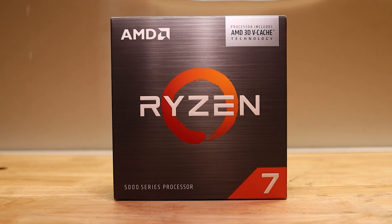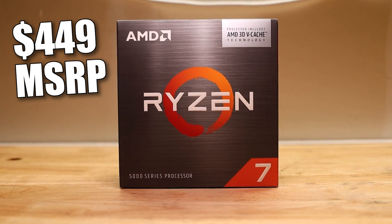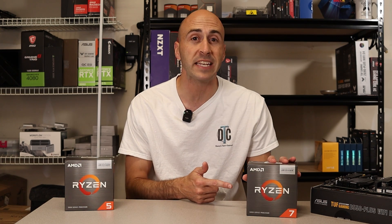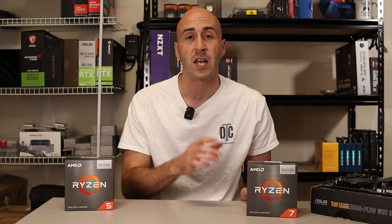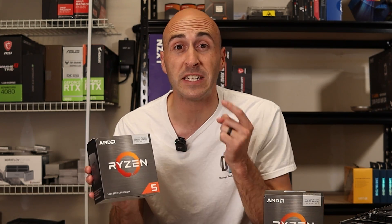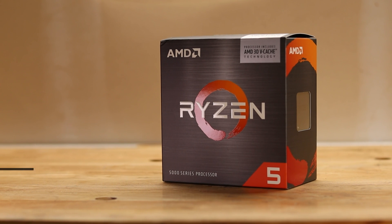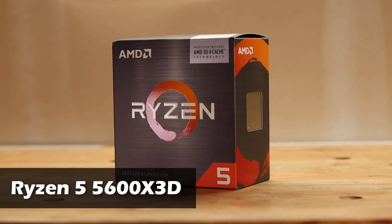The one big problem is the MSRP of the 5800X3D was $449 US — a little out of reach for most mainstream gamers. Well, AMD has been producing these 3D VCache chips for about a year now and they've amassed a small surplus of CPUs that couldn't quite make the cut as a 5800X3D. This is where the Ryzen 5 5600X3D was born — basically a Ryzen 7 5800X3D with two of its cores disabled.